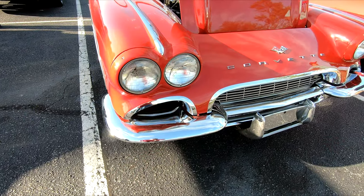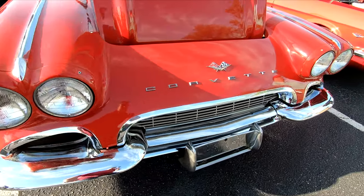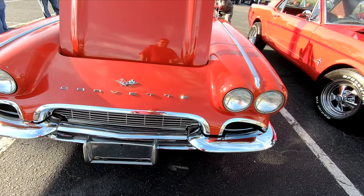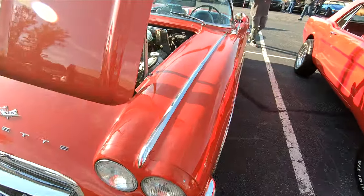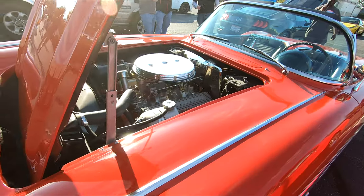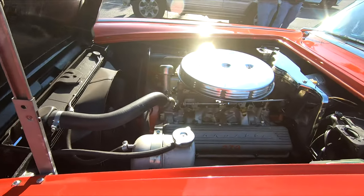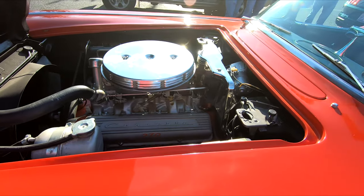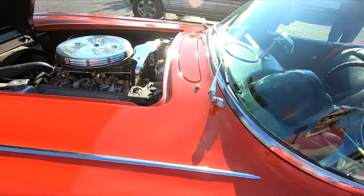We've got a '61 Corvette here. I'm going to get on the other side — the sun's behind it.